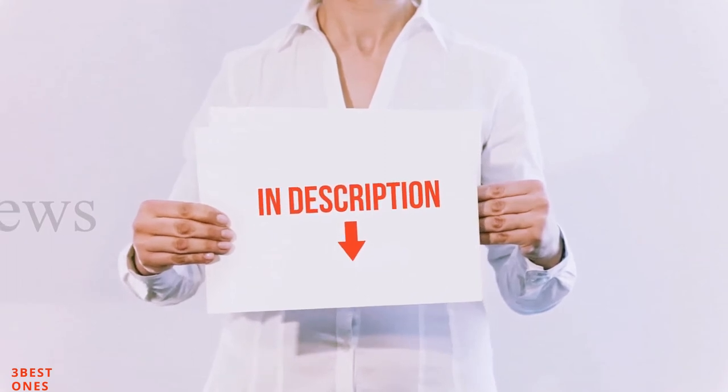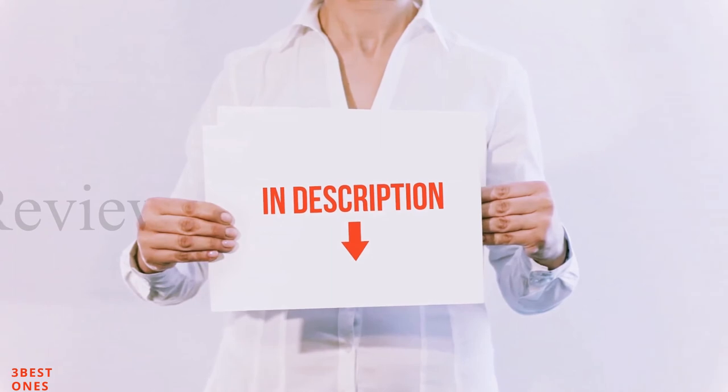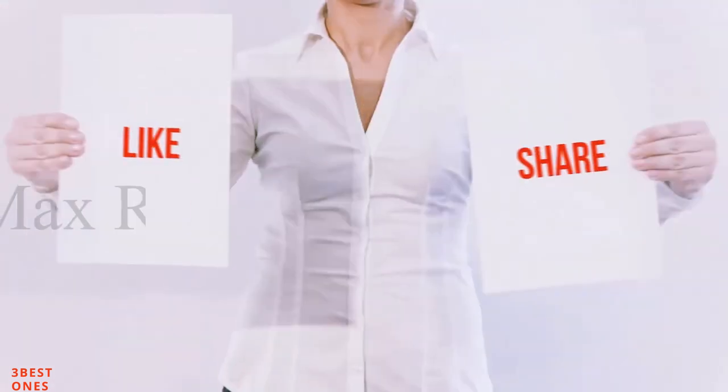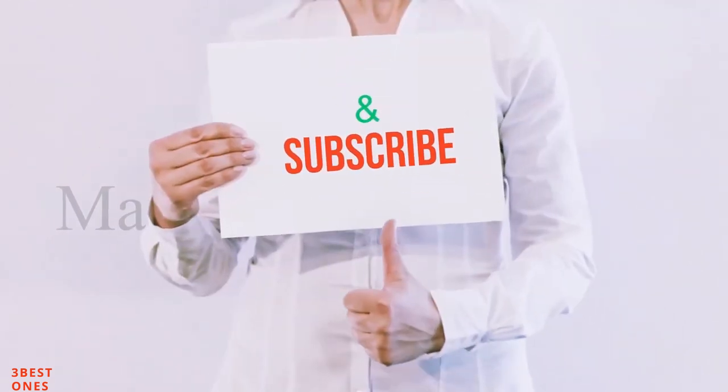I have included all the links in the description. You can check out the links for more information and the latest price. Thank you for watching. If you like this video, please hit the like button, share with your friends, and be sure to subscribe.